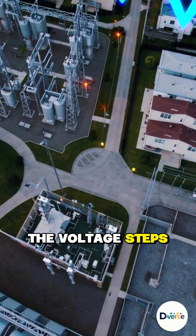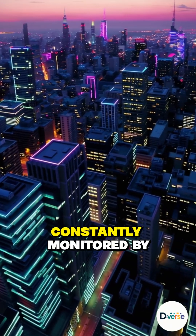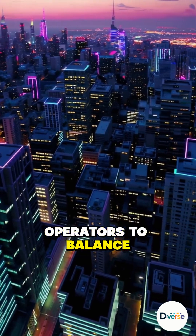Before reaching homes, the voltage steps down again for safe use through neighborhood substations. All of it is constantly monitored by grid operators to balance supply and demand.